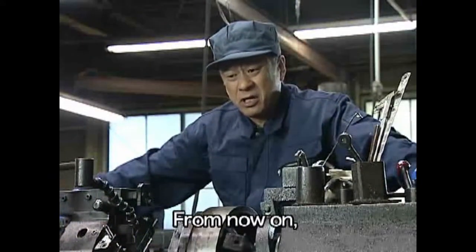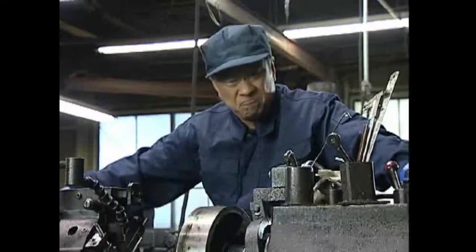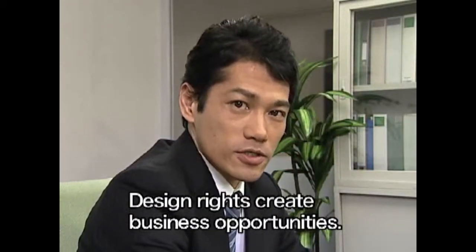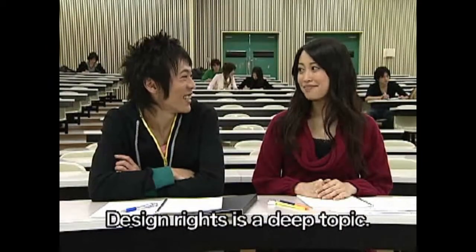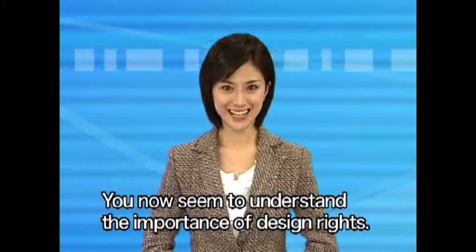From now on, product development and design rights are a pair. Design rights create business opportunities. Design rights is a deep topic. You now seem to understand the importance of design rights.